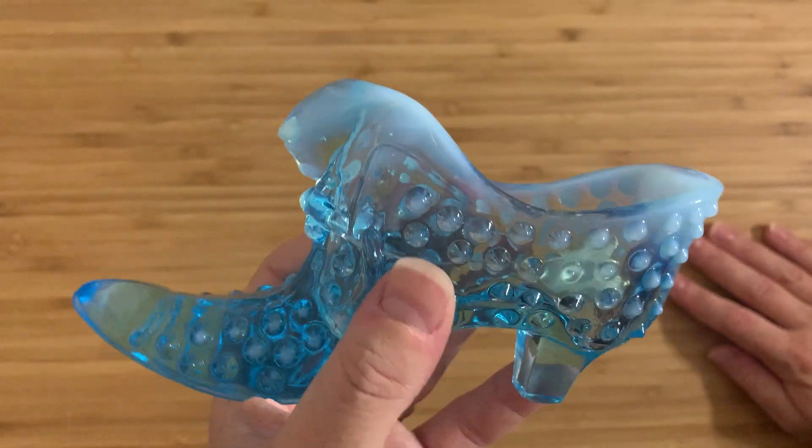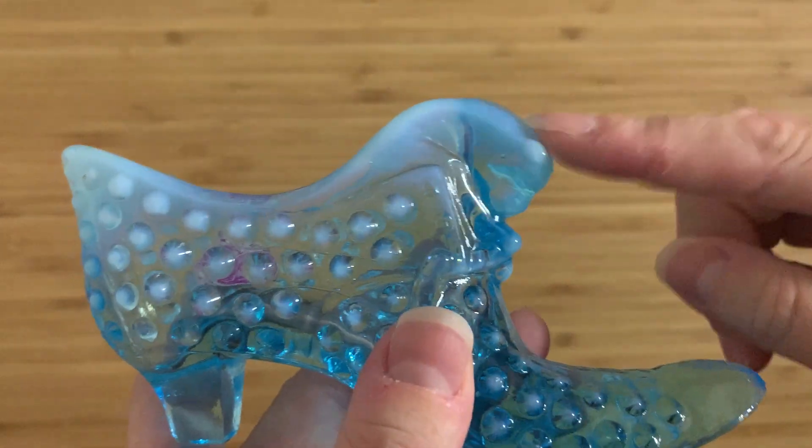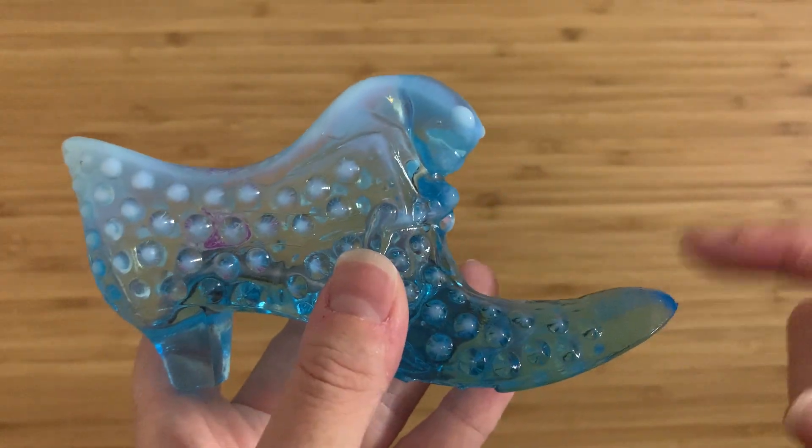I've actually seen one other example that was made of uranium glass, and I didn't even notice the little design there, even though I'm fairly sure it's the exact same mold.